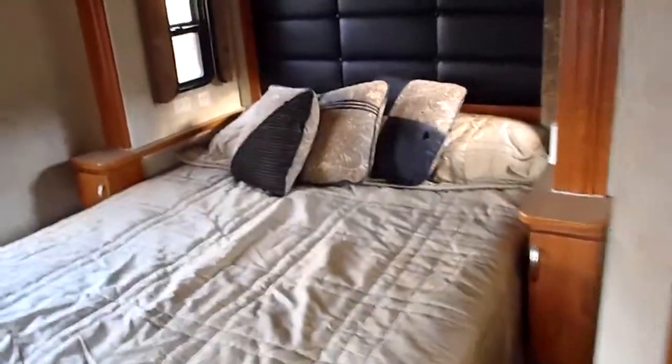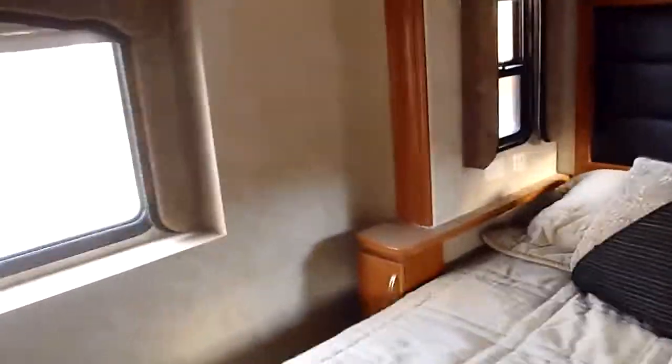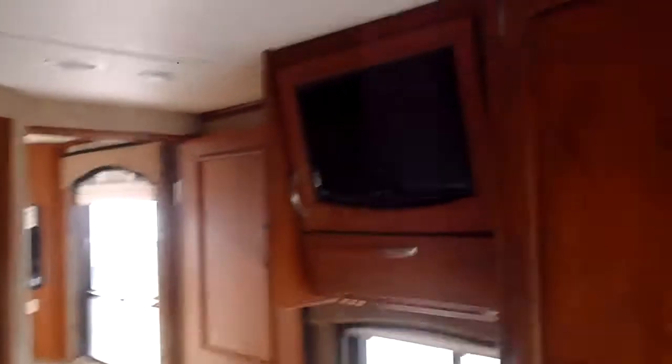Look at the bedroom — how awesome is that? The other slideout is in the bedroom and slides the bed out. The only thing I know that I've seen wrong with the coach is that the nightstand's got a crack in it, but it is in great shape. There's another flat screen TV up there. Look at the chest of drawers and the wardrobe storage that you've got in this thing.